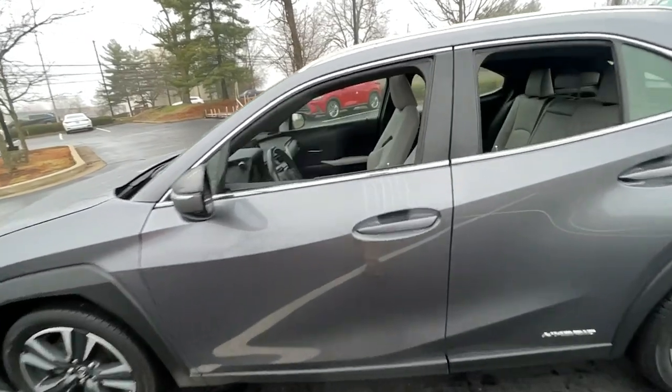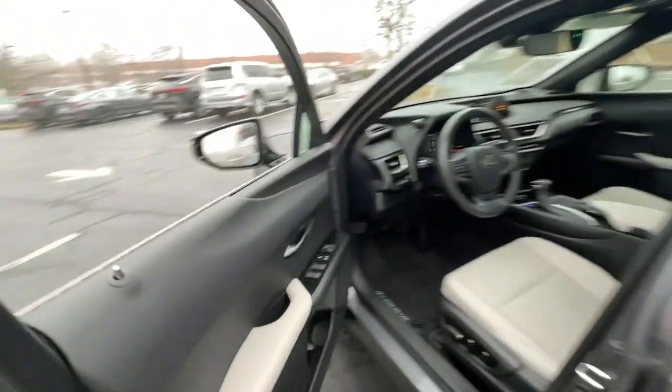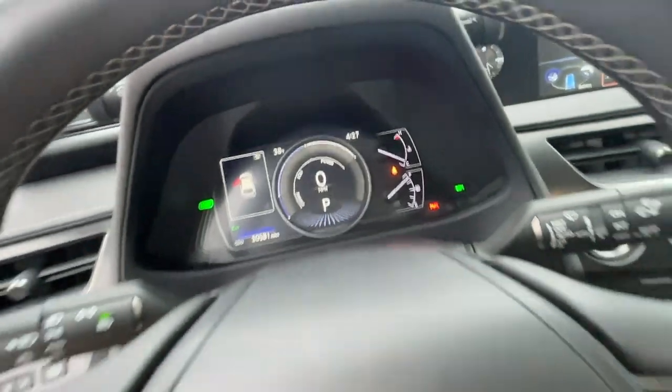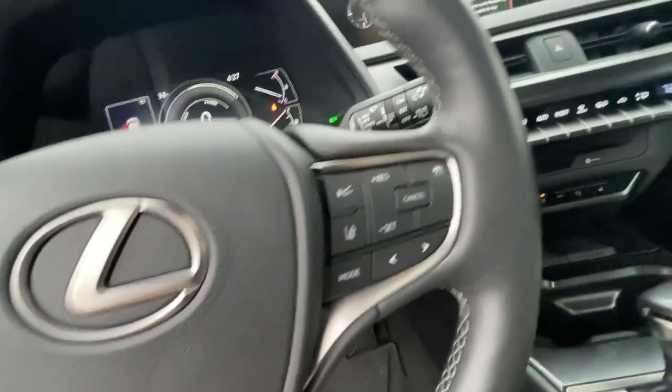These are just some of the great options this vehicle comes with: keyless entry, all-wheel drive, heated driver's seat, hands-free liftgate, four-cylinder engine, cooled driver's seat, sunroof, satellite radio, remote engine start, and power passenger seat.